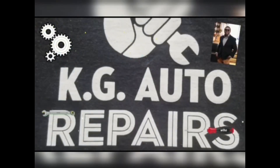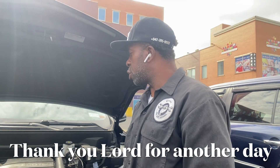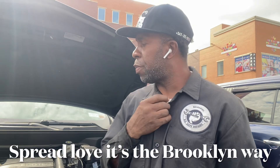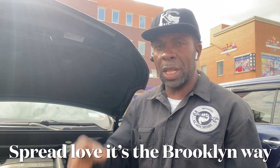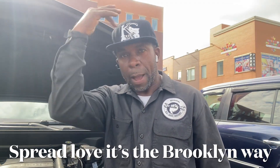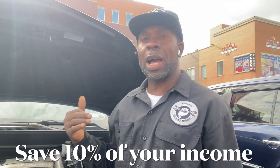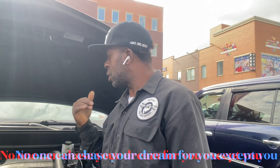Welcome to my YouTube channel. If you're new, please consider subscribing. Shout out to Brooklyn — let's spread love the Brooklyn way.